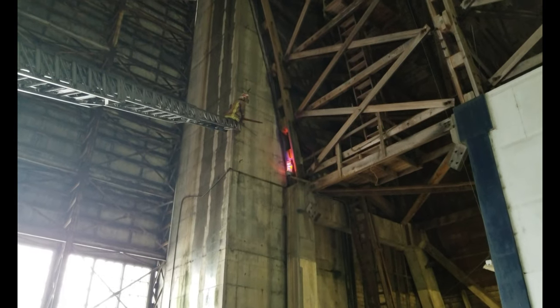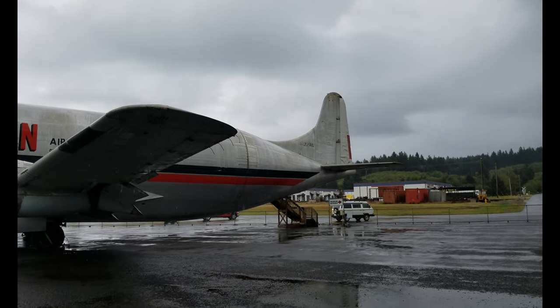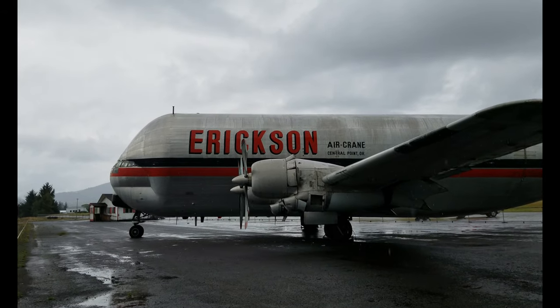With fake fire — that's awesome. Now come outside into the rain and get a better view of the Ericsson Air Crane Mini Guppy.